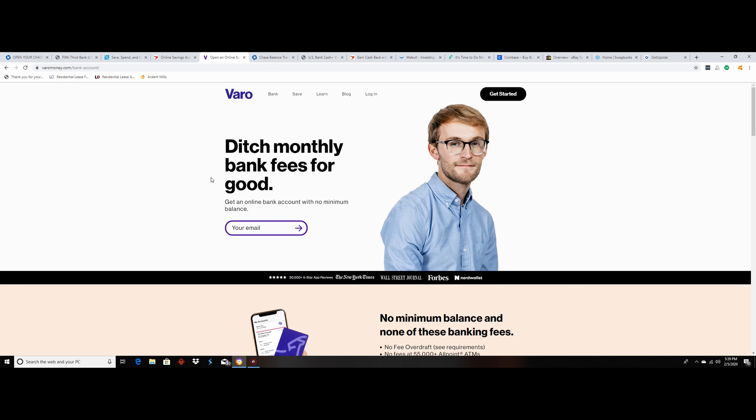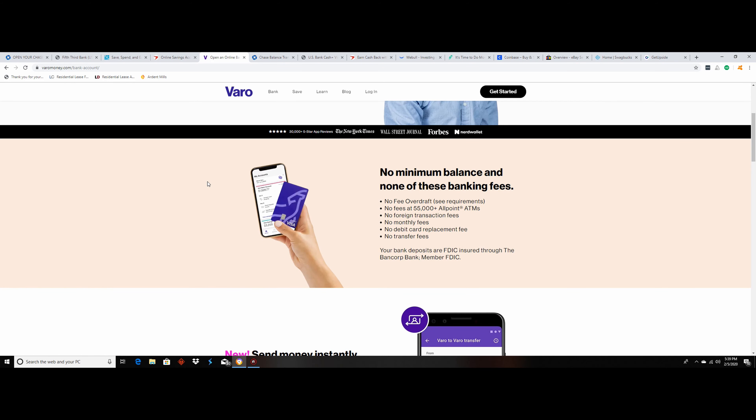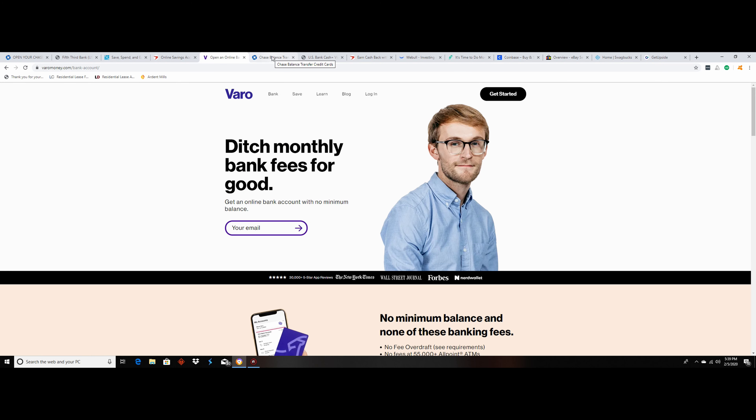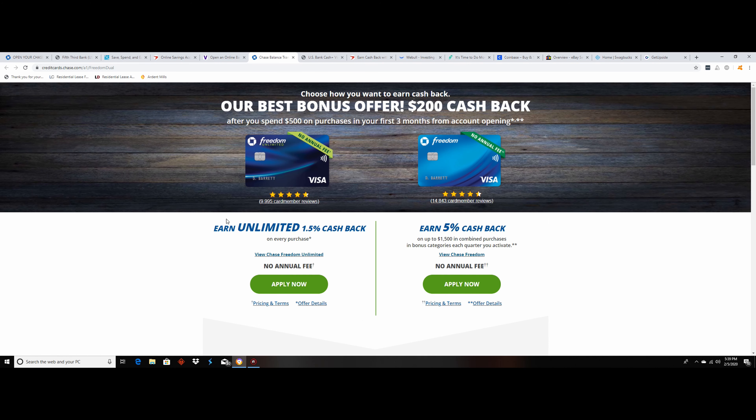Another online savings account is Capital One 360 — again, no minimum, which is great, no fees, and you get a 1.7% APY. For this bonus, you have to put $250 into your account and you get $25 back. But again, it's free money.